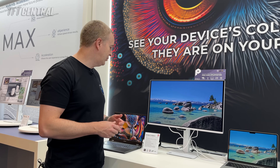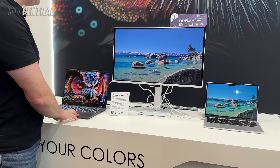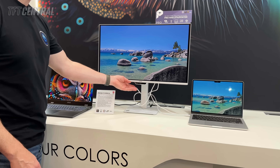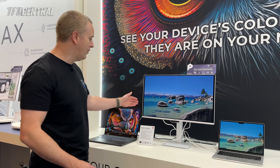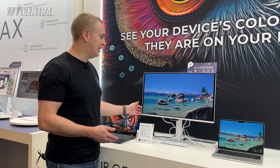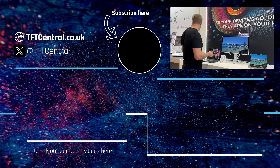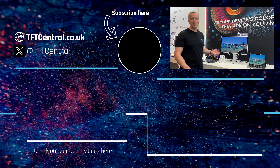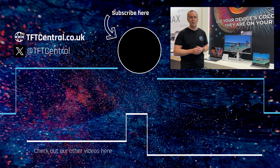It's also got a KVM switch built in — in the demo it's set up with both a Windows laptop and a Mac laptop connected by USB-C, and you can switch between the two easily. It's got a nice white design, fairly unique in this space, that goes along with all their other Pro Max devices including PCs and laptops on display here at CES. That's the new Pro Max 27-inch QD-OLED monitor — quite an interesting alternative if you're looking for something not just for gaming.